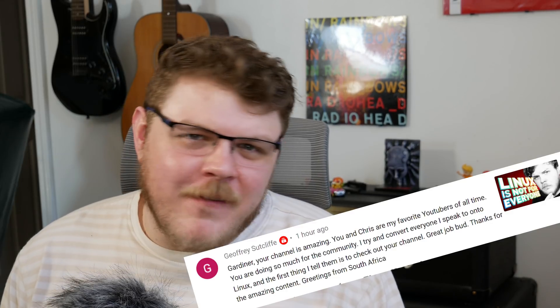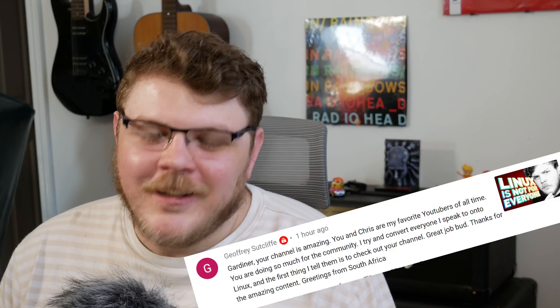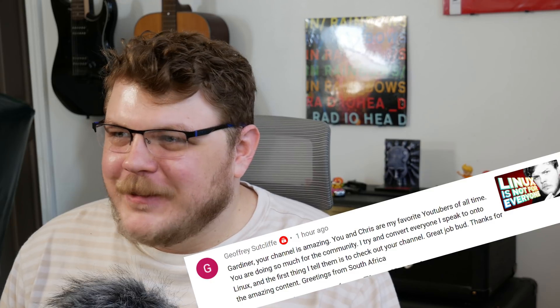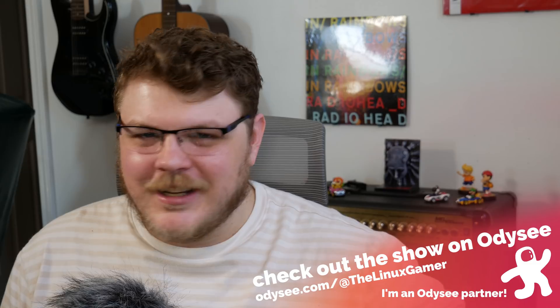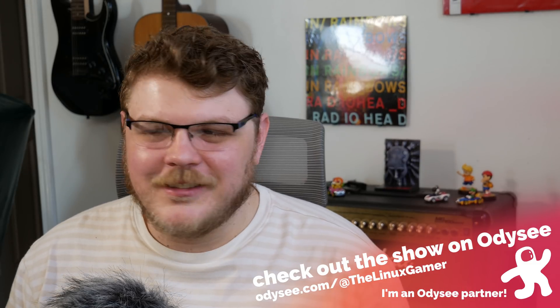Hey everybody, it's your friend and your guy and your favorite creator with amazing content, Gardner. These intros are getting a little too self-congratulatory. So today I wanted to talk about Linux in space because Linux is kind of a big deal in space.